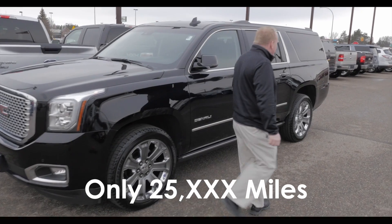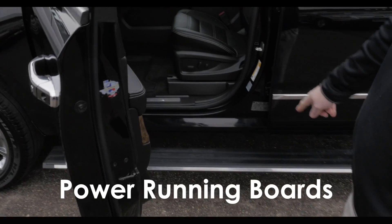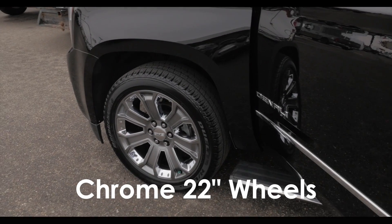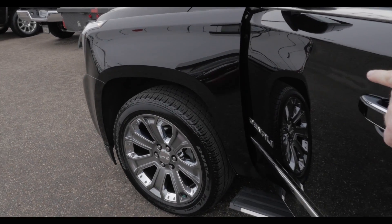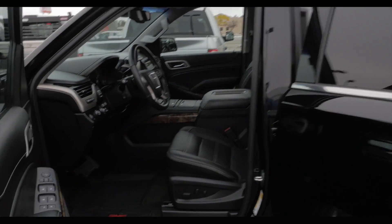Now, this is the nice package. It's got the power running boards on it. It's got the chrome 22-inch wheels. Those are an SBO option, a factory option of $3,000 — 22-inch chrome 22s.